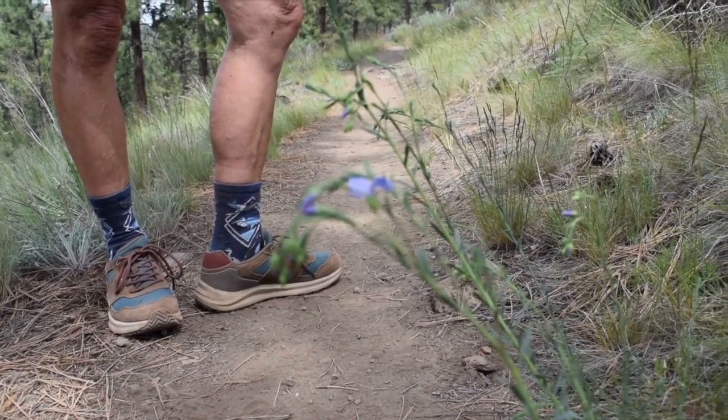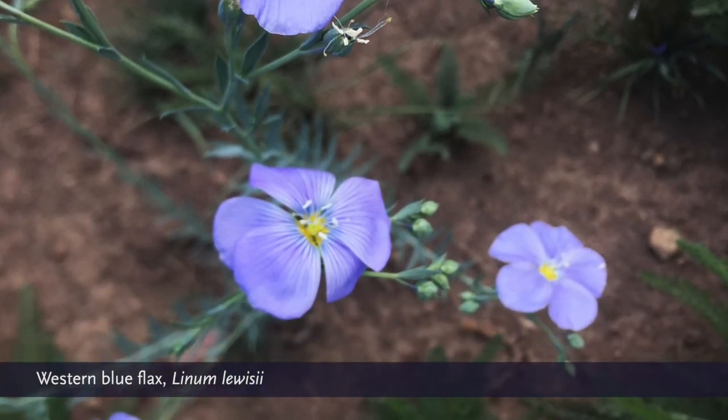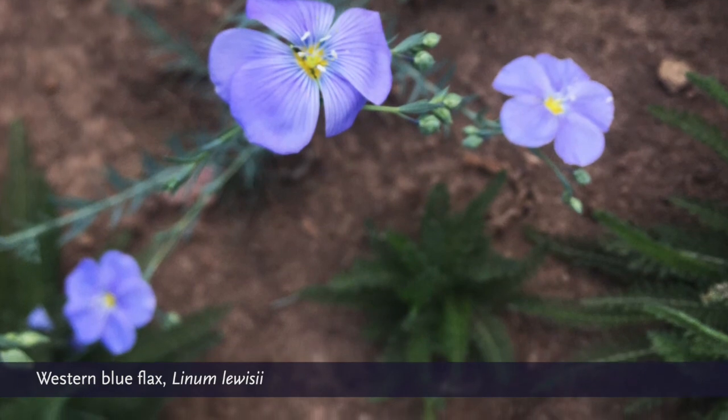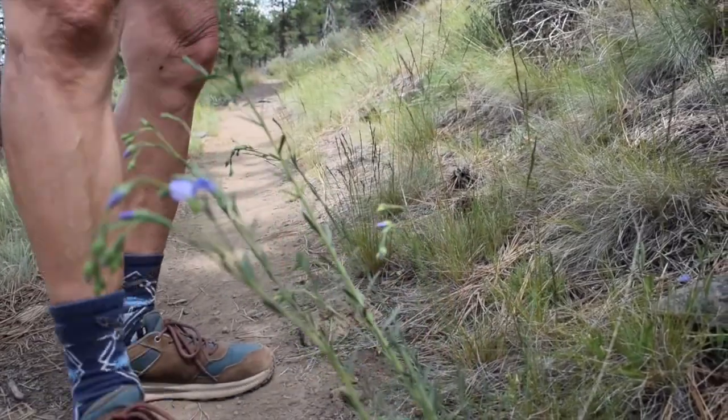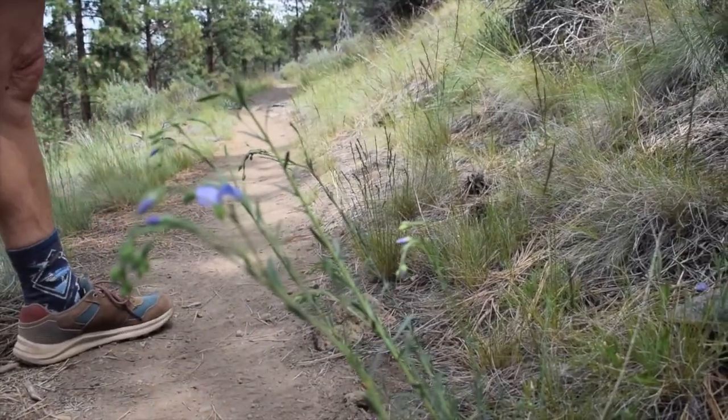It's flax, and I think they did harvest and use it kind of like a basket weaving linen-type thing for Native Americans. They used everything.